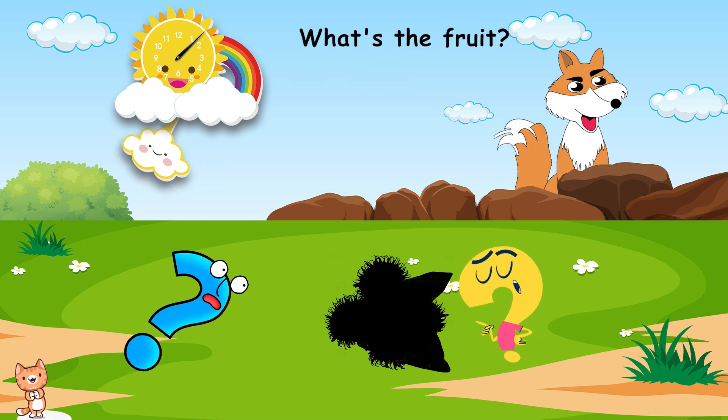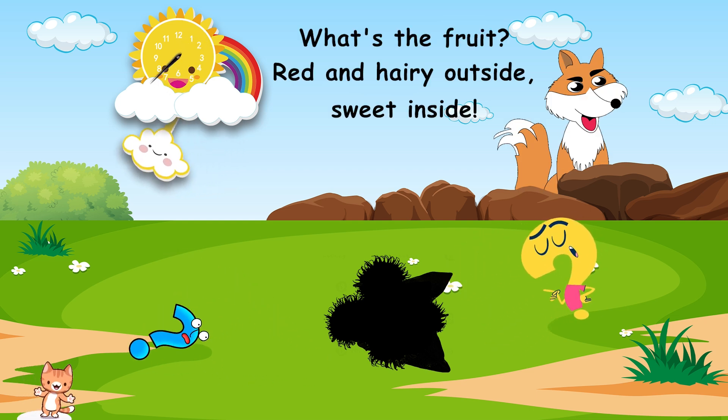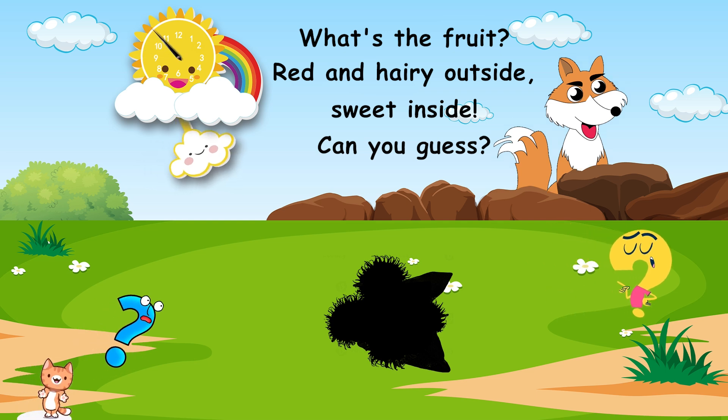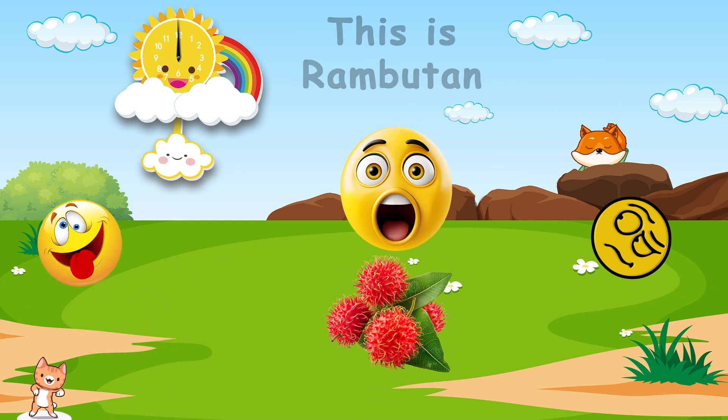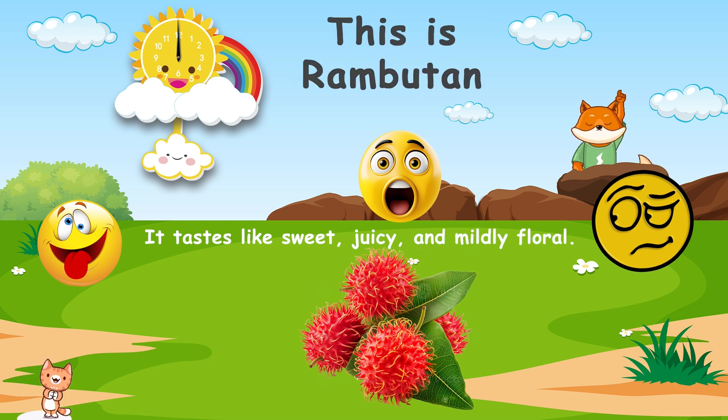What's the fruit? Red and hairy outside, sweet inside. Can you guess? This is rambutan. It tastes like sweet, juicy, and mildly floral.